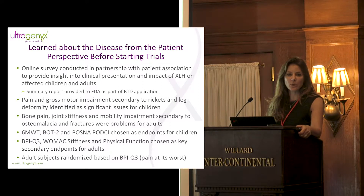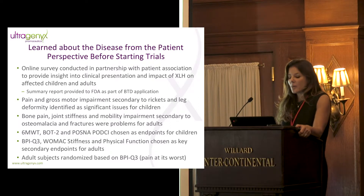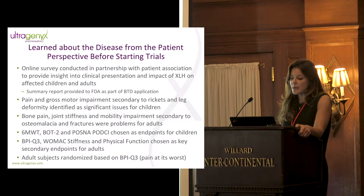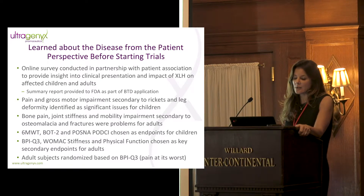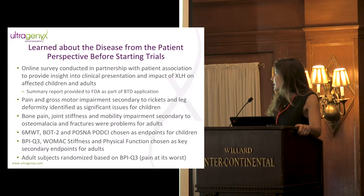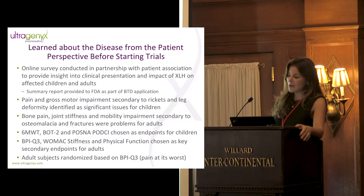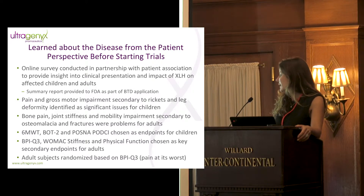That survey gave us tremendous insight to design the trial and select endpoints, and I think it also provided education to the agency so we were all on the same page about the patient population. We learned that pain, gross motor impairment, and mobility restrictions were common in children and adults — secondary to rickets and leg deformity in children, and osteomalacia and fractures in adults. This allowed us to select endpoints. For pediatric trials we needed to see changes in bone health, supplemented with walking ability, gross motor function, and a PRO called the POSNA-PODCI.